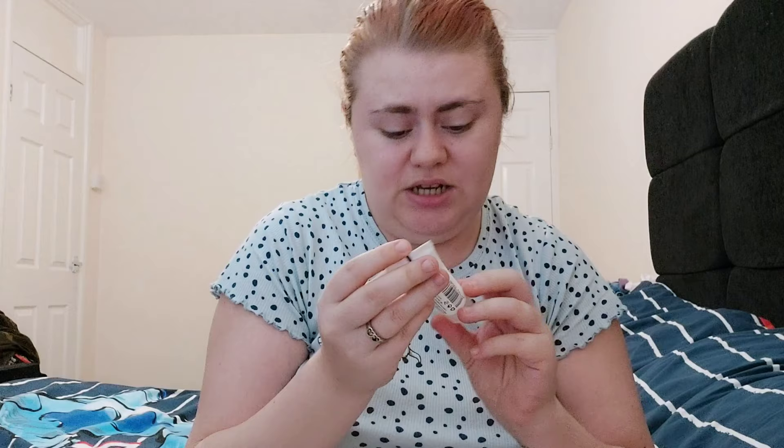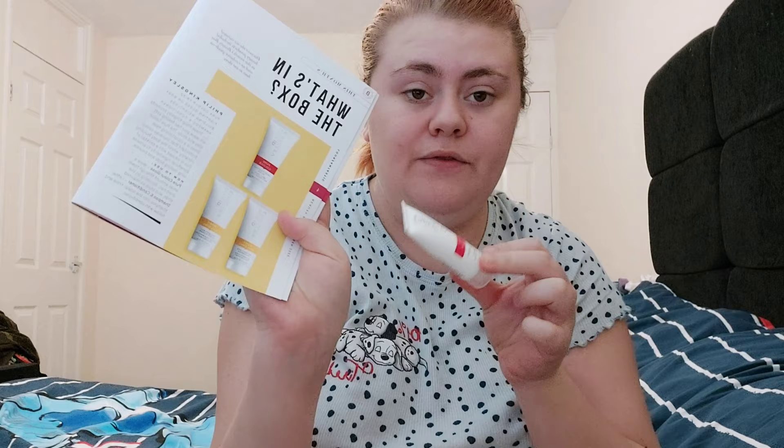So with this Philip Kingsley product, you could have received one of three options: the gloss, a shampoo, or a conditioner. I got the gloss, which I think is something you put on your hair after washing. I would have preferred the shampoo and conditioner because my hair is quite flat — I always have it up in a bun so when I wear it down it's hard to get volume. But they've gone by what my beauty profile says.